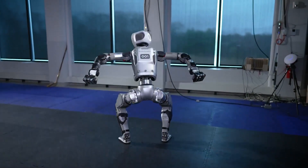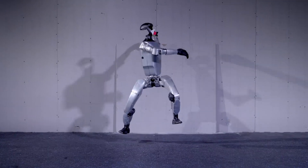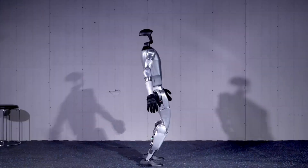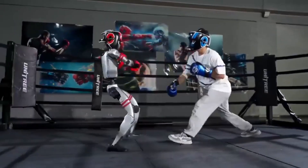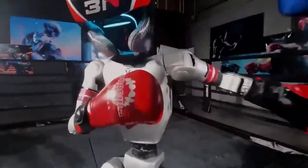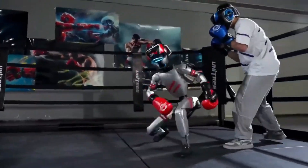On the other side, we have the Unitree G1 from China, a more affordable option that's been making waves with its impressive agility. This robot has gone viral for side flips, dancing, martial arts moves, and even boxing demonstrations. And the most shocking part? It costs just $16,000, making it exponentially more affordable than its competitors.